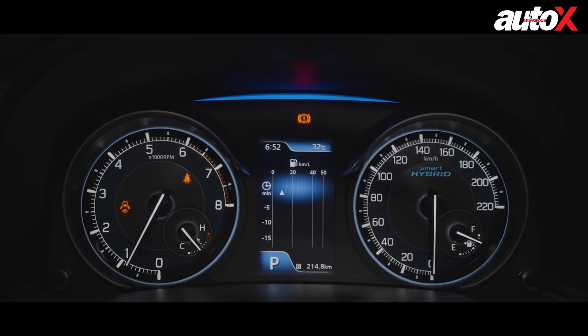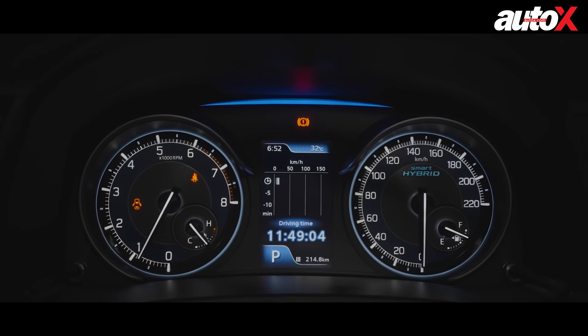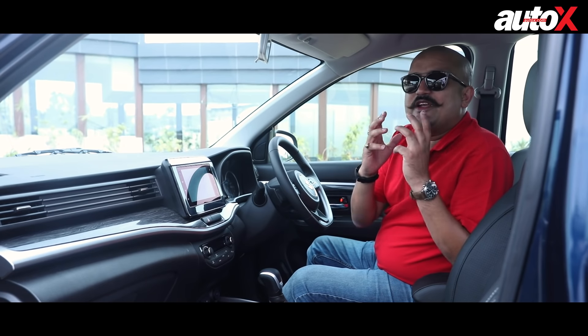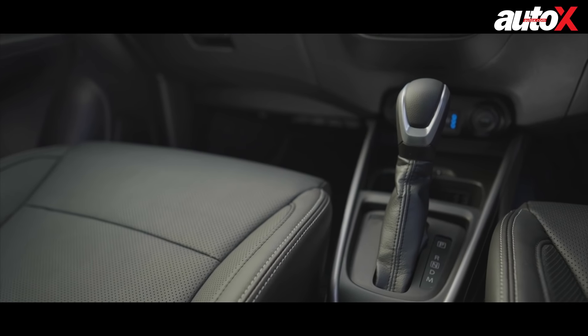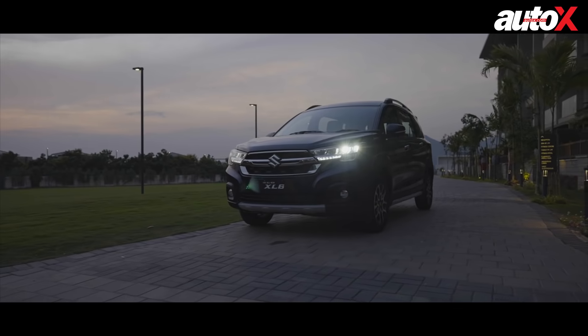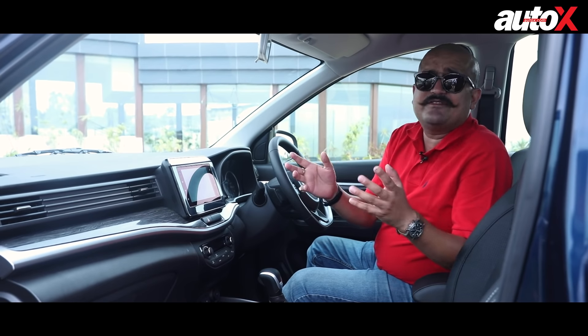The instrument cluster is very legible and designed well — it's a sport hybrid and it tells you so. Maruti claims you get up to 21 kilometres per litre fuel efficiency in the manual transmission. In the brand new 6-speed automatic that Maruti offers, it's slightly lower at 20.2, but that's something we've not been able to test in our short test drive. Let's take it on a ride and find out how it drives.